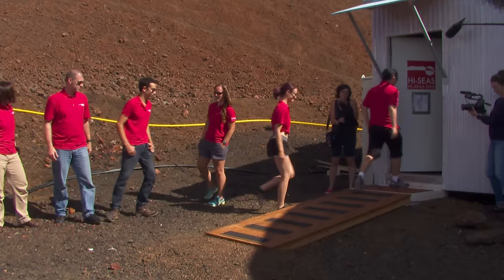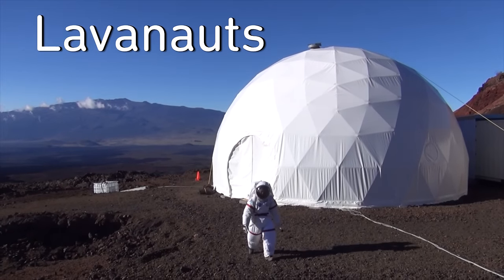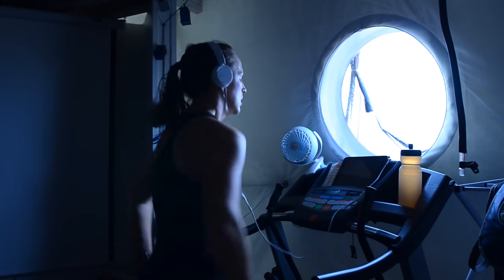After 12 months of seclusion, six scientists — not quite astronauts, but lava-nauts — have emerged from studying what life on an inhabited Mars might be like. How do we keep our bodies functioning in a place not meant for us? More importantly, 140 million miles from Earth's gravity, oxygen, and family, how do we keep our minds functioning?